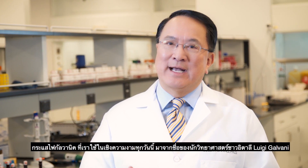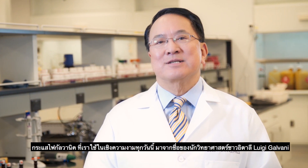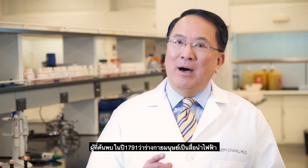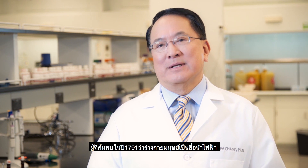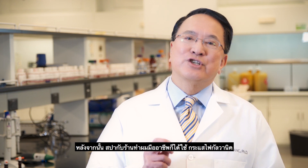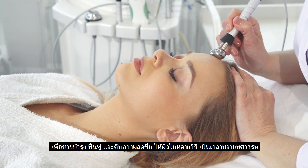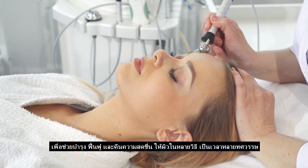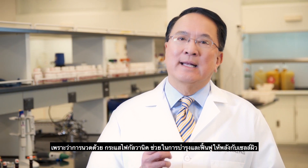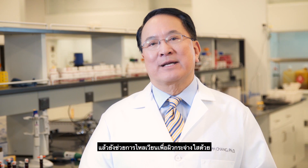The galvanic current used today for cosmetic benefits is actually named after an Italian scientist Luigi Galvani, who in 1791 discovered that the body conducts electric currents. Spa and salon professionals since then have used gentle galvanic currents in customized treatments to refresh and energize the skin for several decades, because the gentle massaging action of a galvanic treatment helps focus cellular energy and enhance circulation to improve skin clarity and complexion.